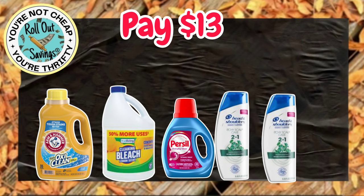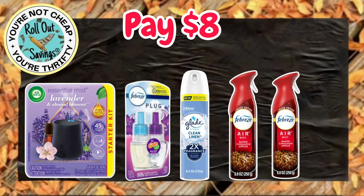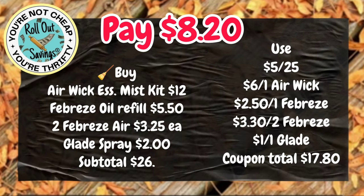We have for $13 the Arm & Hammer, which is on sale for $5, True Living Bleach — that's the Cleaning Bleach — Purell, and two of the Head & Shoulders. That will be $13. For $8.00, you're going to get your Airwick Essentials Mist, your Febreze Oil Refill, the Glade Air, and two Febreze Air Sprays — $8.20.